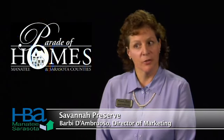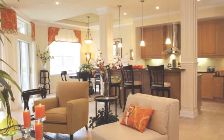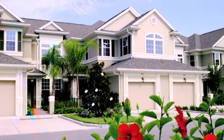Savannah Preserve is really one of those communities that you have to see to believe. The pictures are nice on the website, but to truly appreciate it you have to come see it. The first thing you'll say when you walk in is 'wow' — because that's what I hear over and over again. We're open seven days a week. Can't wait for your visit.